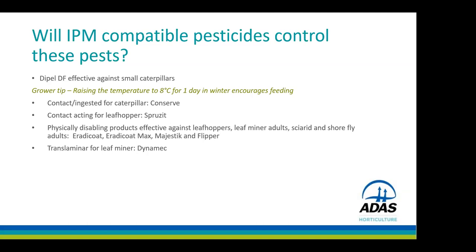And then there's the translaminar insecticide Dynamec, avermectin, for control of leafminer larvae.